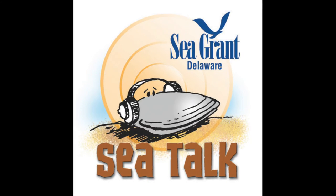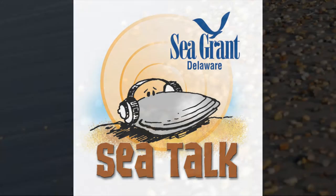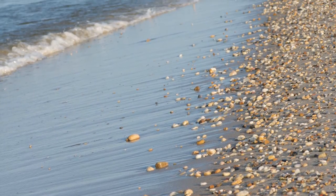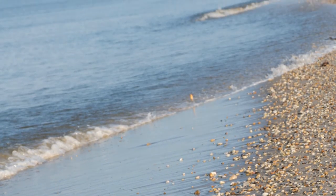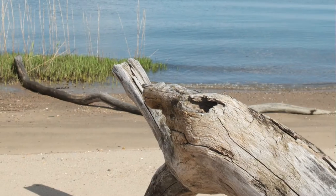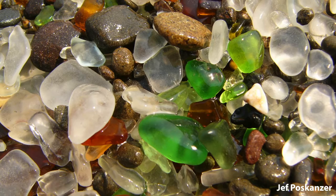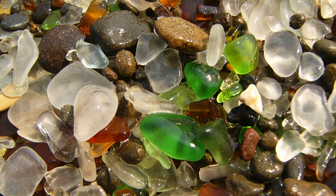This is Sea Talk, ocean news from the University of Delaware. Walking along the beach to see what natural treasures have washed ashore is a favorite summer pastime for many. You may discover seashells, driftwood, and even slivers of glass that have been tumbled smooth by the sea while combing Delaware's beaches.